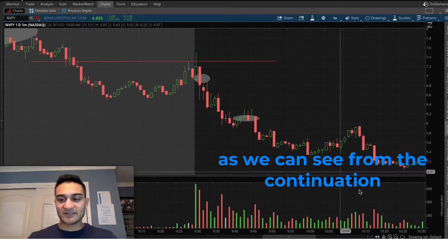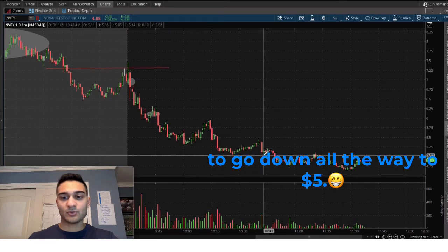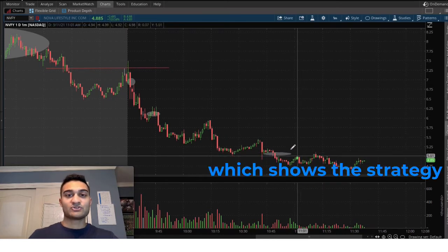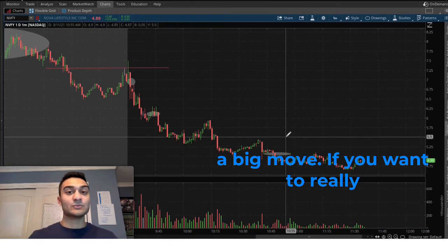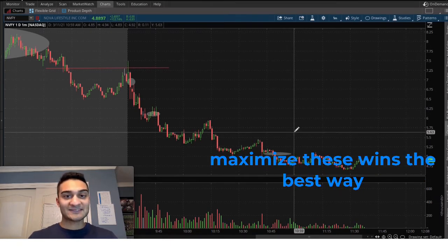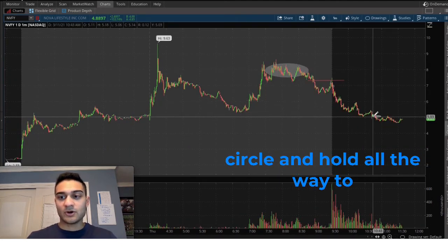I took the gain a little early at $6.12 because I was up and wanted to lock in a win. But as we can see from the continuation, the move kept going all the way down to $5, which shows the strategy can fully play itself out on such a big move.